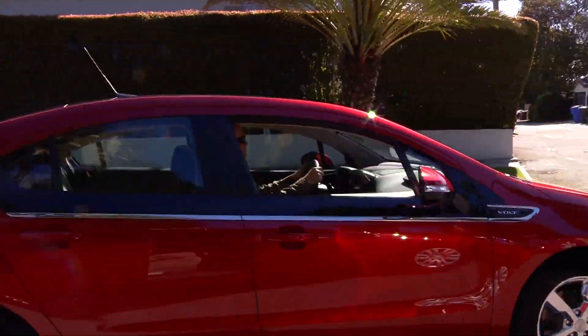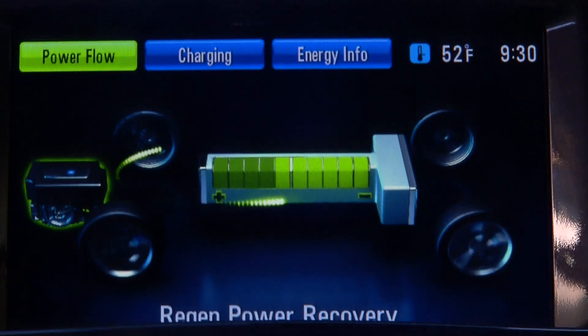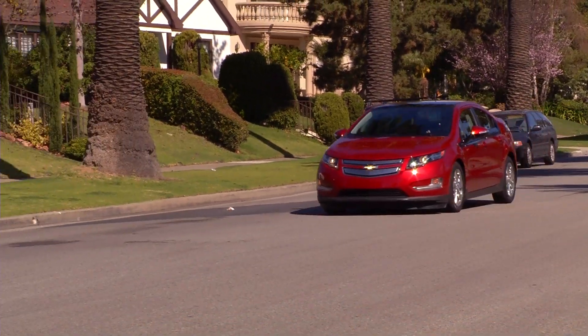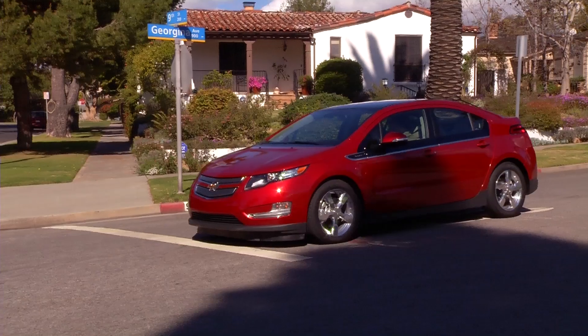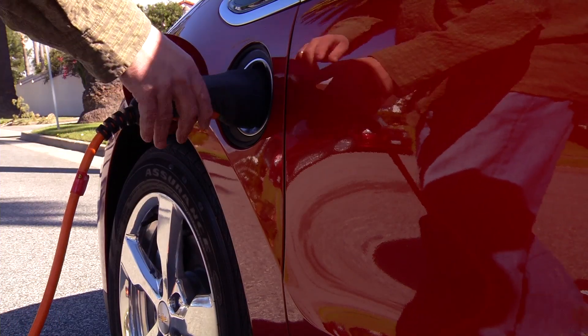Check out this extended-range EV. It starts by using battery power, but when the battery power runs low, a gasoline-fueled engine kicks in to power the electric motor, which in turn drives the wheels. So for shorter trips you can rely on electricity, and still take longer road trips whenever you want. Anywhere you go, you can simply plug in or fill up.